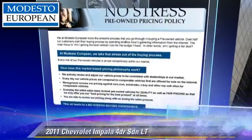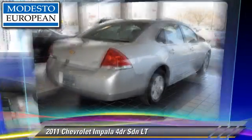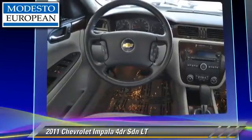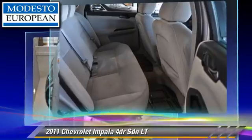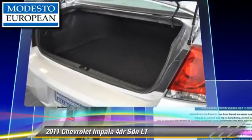The 2011 Chevrolet Impala LT, powered by a 3.5-liter V6 engine with an automatic transmission. This front-wheel drive sedan, with fewer than 40,000 miles on the odometer, gets up to 29 miles per gallon.